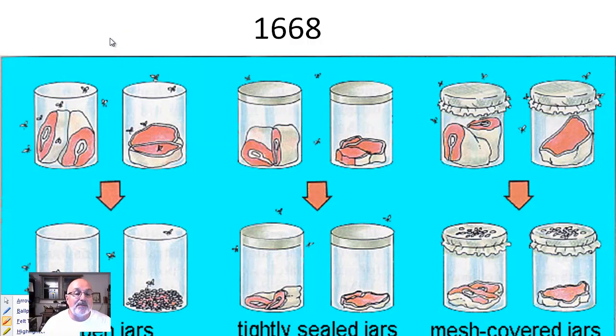He does basically three types of tests. He's trying to keep everything else the same — the only thing he's changing is the fact that he's not putting a lid on one, he's completely sealing the second one, and the third one has cheesecloth on top of it.